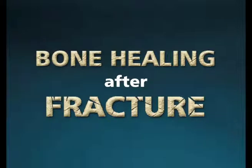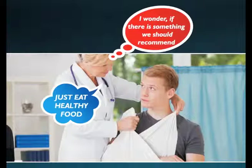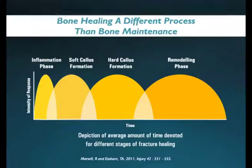This talk is about bone healing after fracture. Fracture is not just a trauma for the body but it also affects the mind of the patient. A patient usually has a fear regarding the proper healing of his broken bone and often asks the doctor, 'Is there anything I should eat to help my bones heal?' The doctor normally replies with the same answer: just eat healthy food. Even though at the back of our mind we always wonder, is there something specific we should recommend? Well, that something is what we are going to focus on in this video.